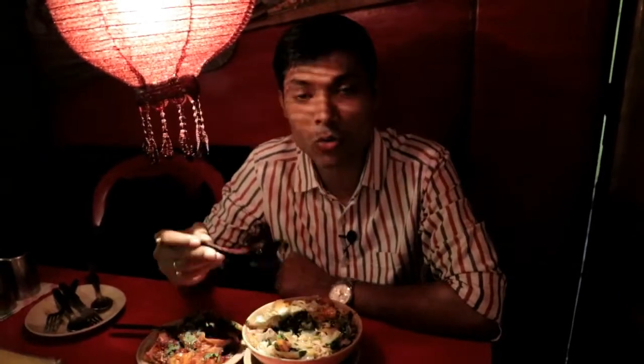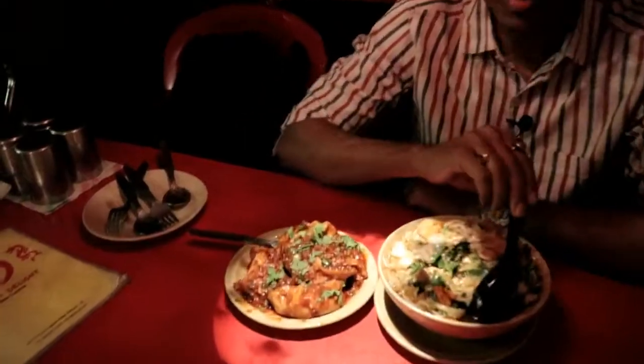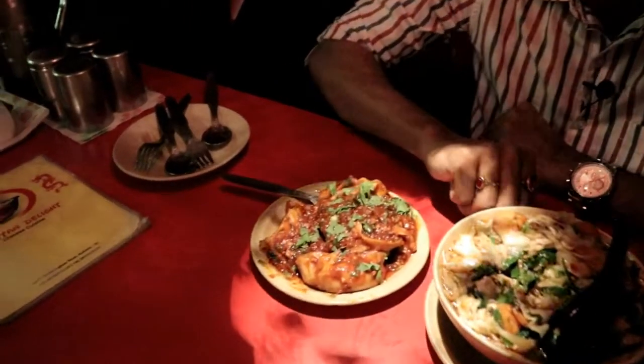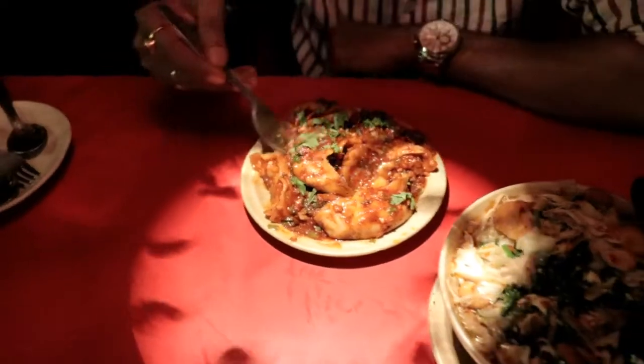The chicken thukpa is about 140 rupees and the pan-fried momo is about 120 rupees. If you try the pan-fried momo, you can see how many pieces you get — it is a big size, a pasta-style pan-fried momo.